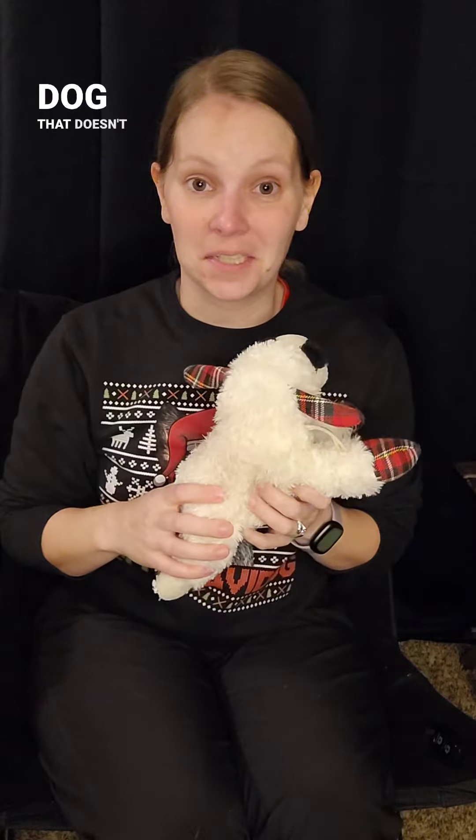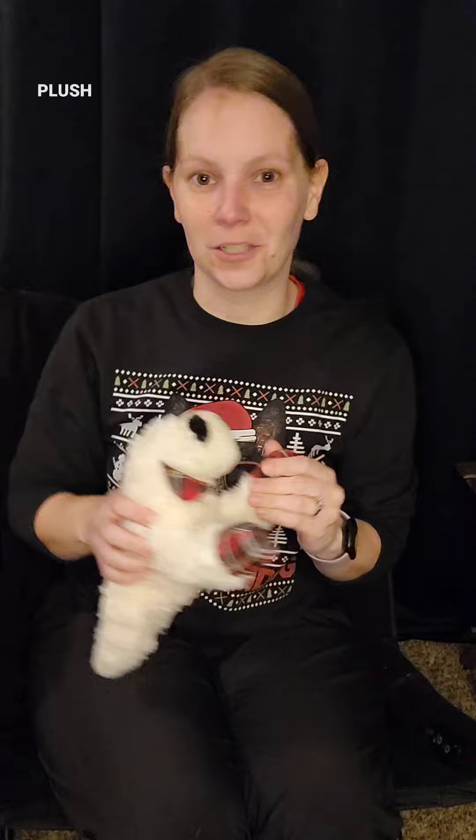For number five, I don't know what they put in these, but I have not met a dog that doesn't like it yet. Lamb Chop. Lots of squeakers. Super fun plush toy.